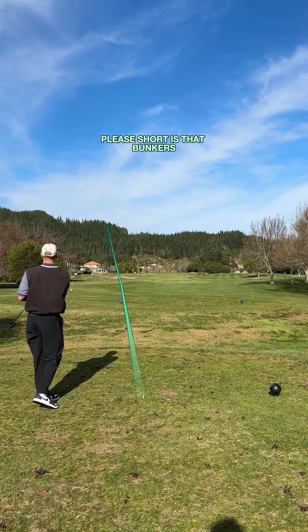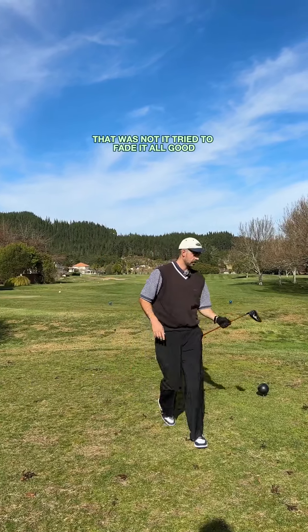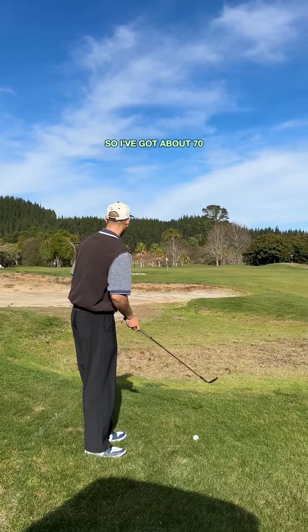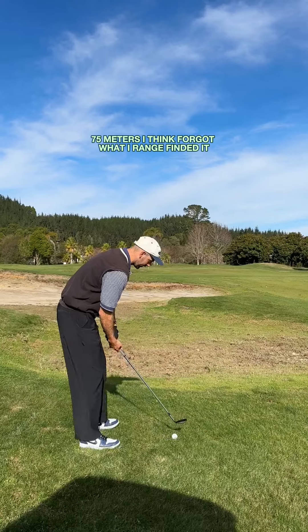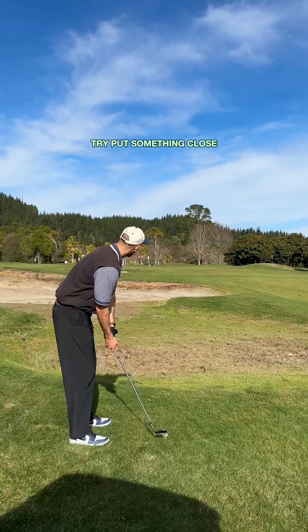Oh! Played it short — is that bunkers? That was a big pull. Tried to fade it, it's all good. Thankfully that landed over there, so I've got about 70-75 meters I think. Try to put something close.